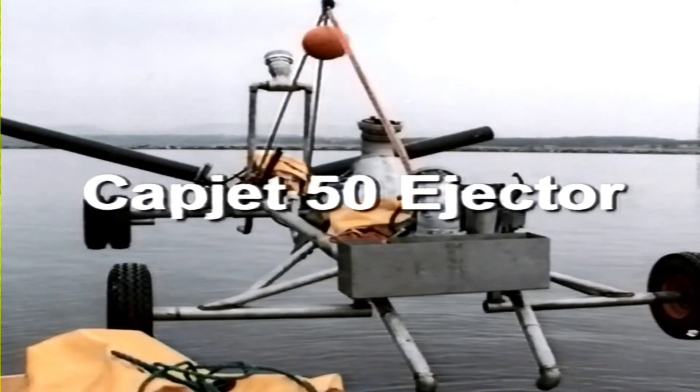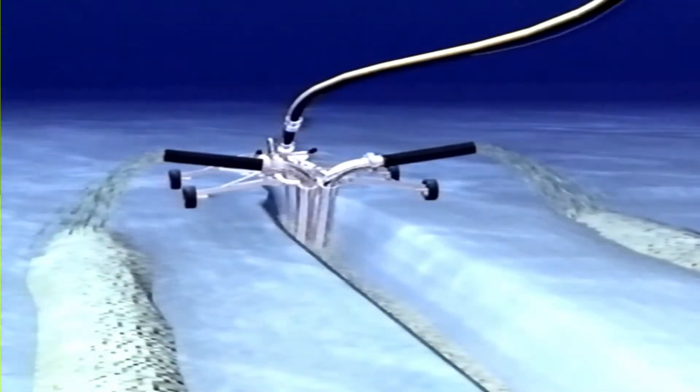The CAPJET 50 can also be operated in ejector mode. This can be used to remove clay and boulders from the seabed and make open trenches. The ejector has been used on a large number of projects and has proved highly successful.